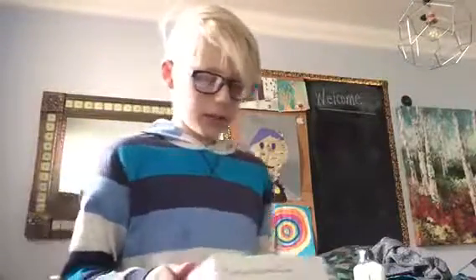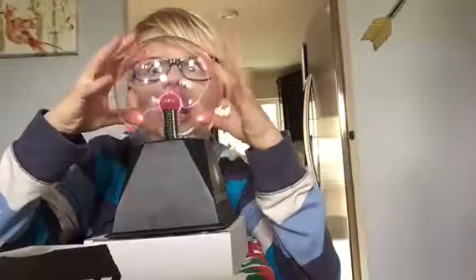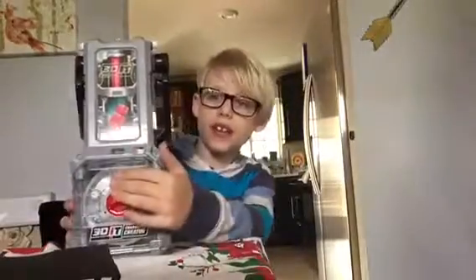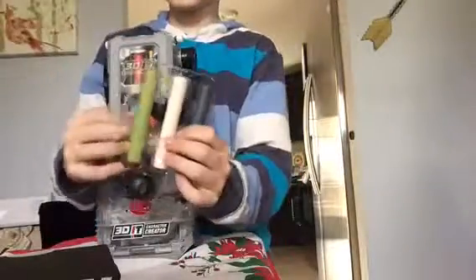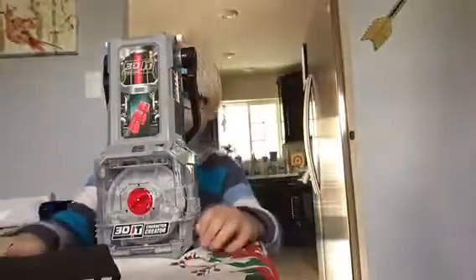You're supposed to spit on the little thing. I also got a plasma ball — I think that's what it's called. And I got a 3D character editor where you put these wax sticks in and it creates your own 3D character, which is pretty cool.